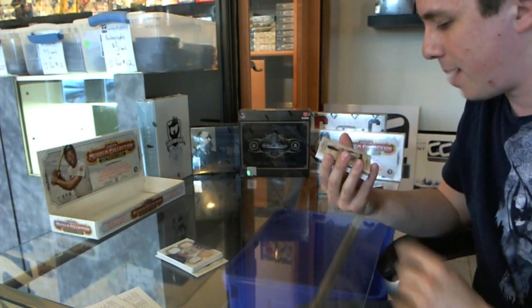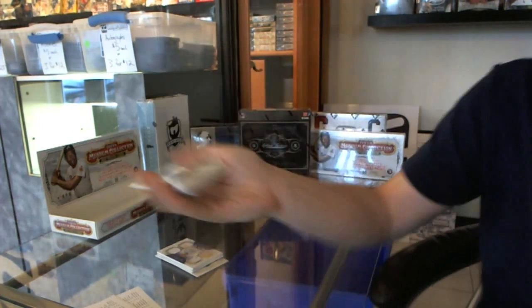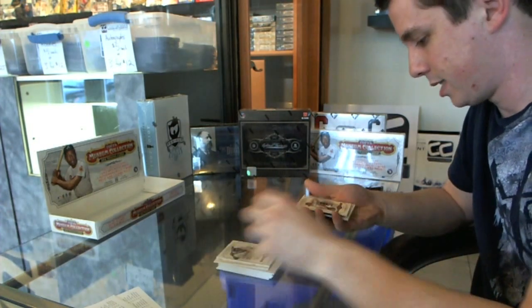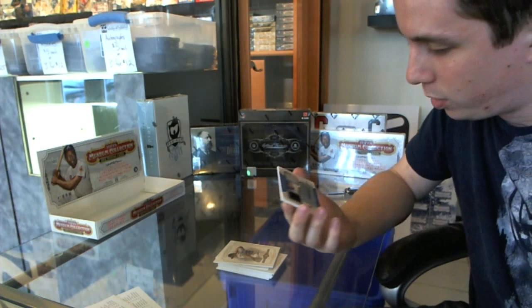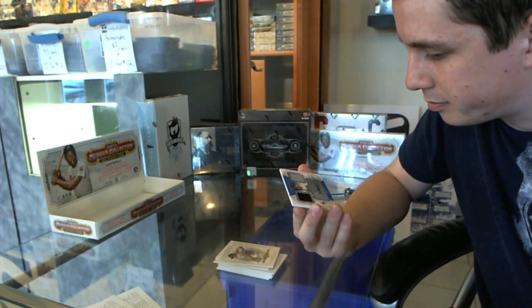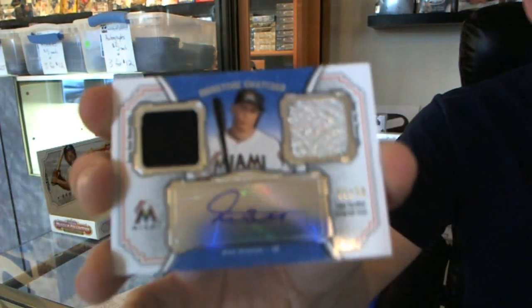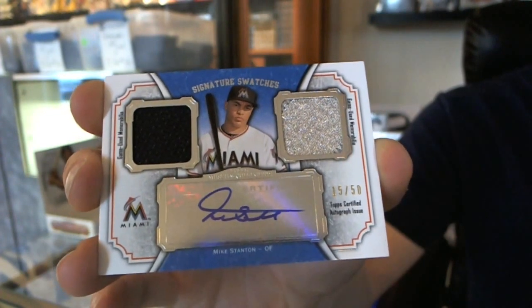We've got a Matt Kemp to 199. Now we've got Carlos Santana, Jose Reyes, Dan Uggla, and a dual jersey and autograph — or is that a patch? I don't know, looks like a patch. Number 15 of 50, Mike Stanton. So there we go, buddy.